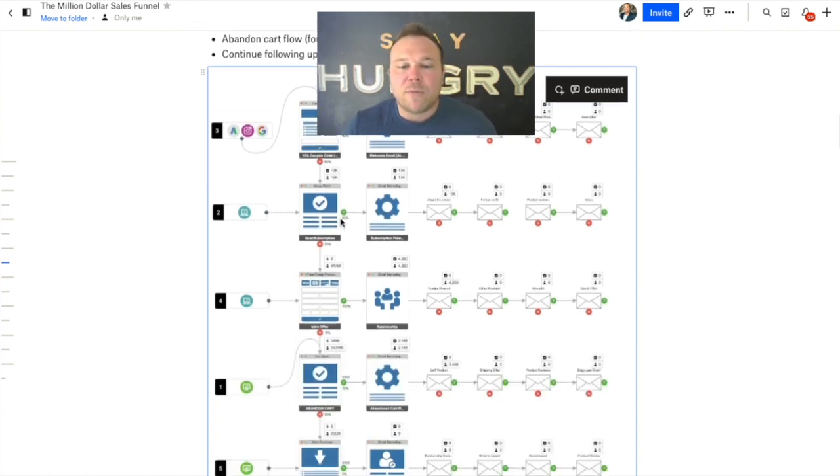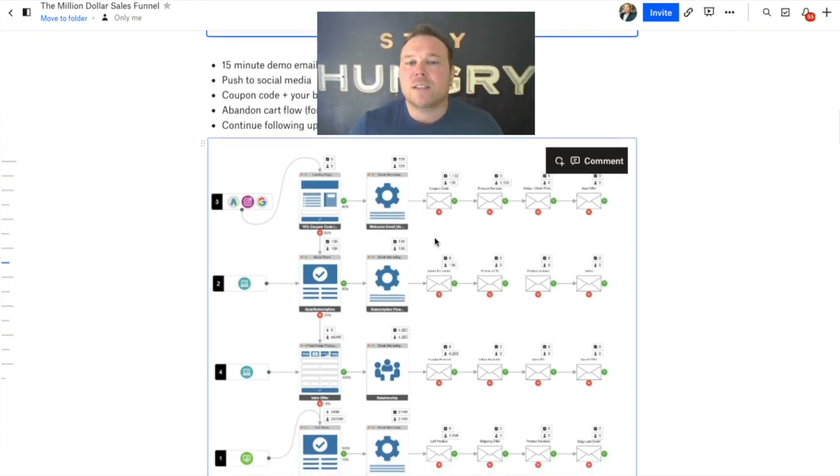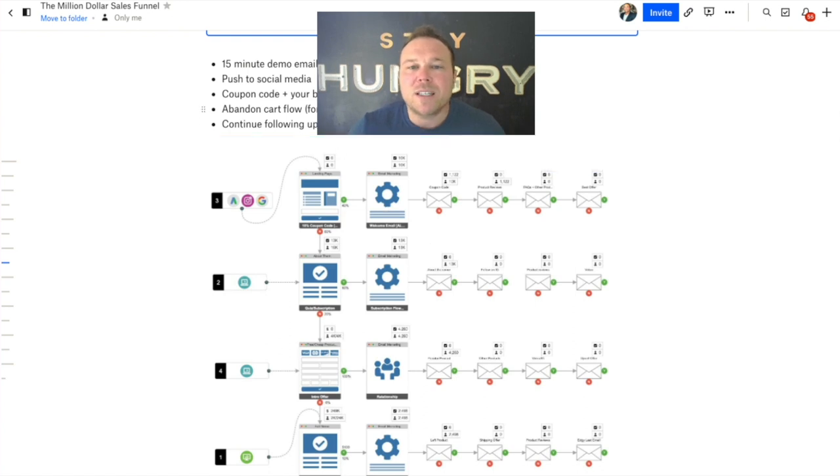Abandoned cart needs to be set up for any type of business, and you need to ask them why they didn't buy. Remind them — people are busy. You need four or five emails after they abandon cart. Once they get to the end of your flow, keep following up. I've had people sign up with me three years after reaching out the first time. Maybe they're not ready yet, or don't have the money yet. Just keep following up at least once a month, so in three, six, or twelve months when they are ready, they'll come back to you.